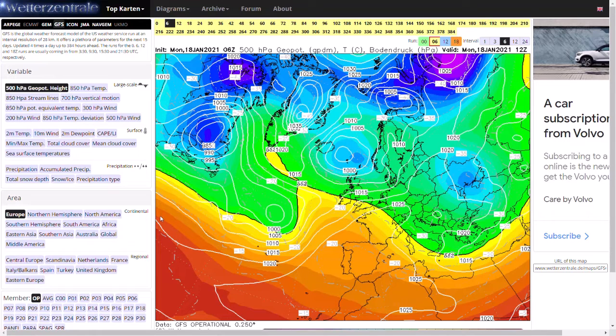Welcome everyone back to Weekly Weather Updates. Today we're going to have a look at the GFS, the GEM, the ECMWF, the UK Met, the GFS ensembles, and then we'll have a look at some precipitation charts and the UK Met warnings, as we've got some very heavy rain coming over in the next couple of days.